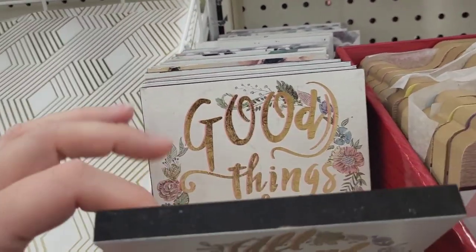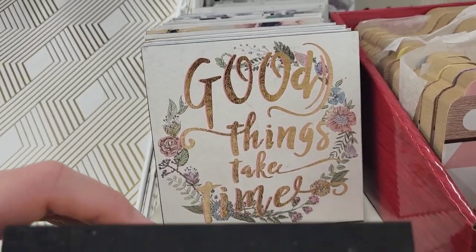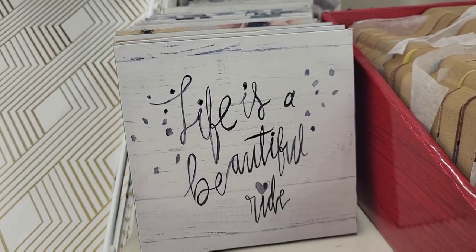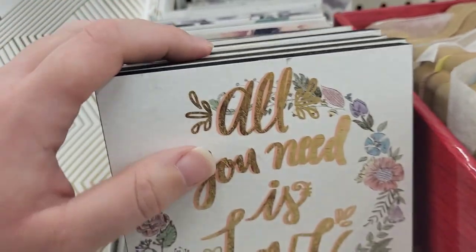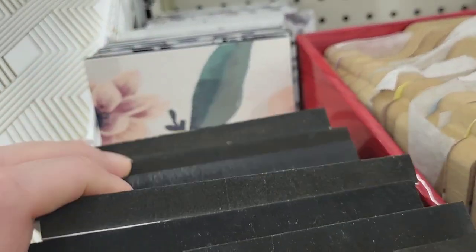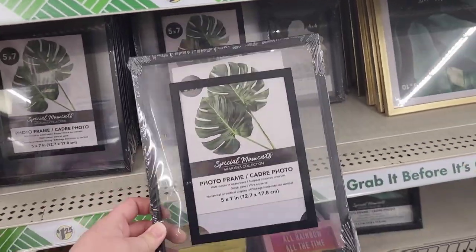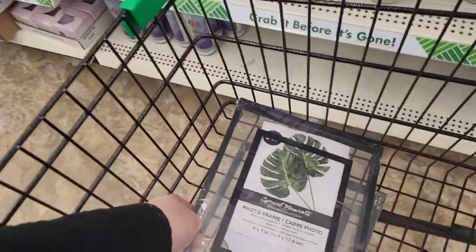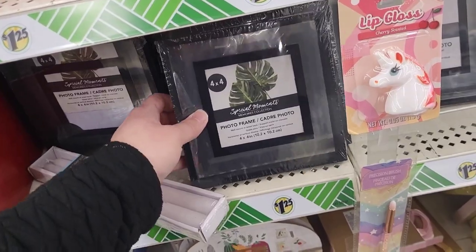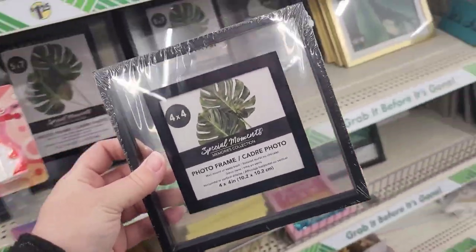I'm gonna go through them — 'Good Things Take Time,' 'Life Is Beautiful, Ride.' I think that's it. I'm actually gonna grab a couple of these because I need these for a craft project I'm planning on doing.